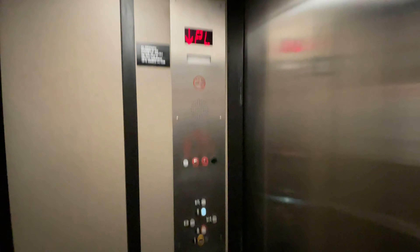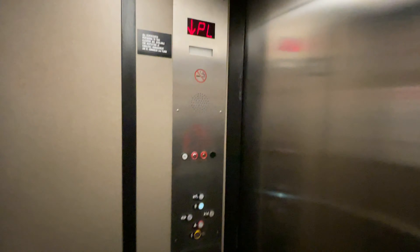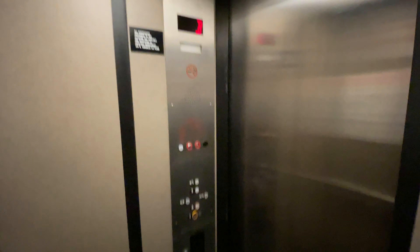And now to the very small parking garage elevator. This also used to be a Dover, but it's been modernized by ThyssenKrupp. It's hydraulic.